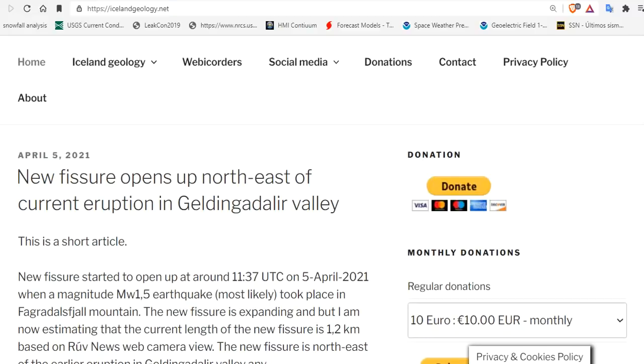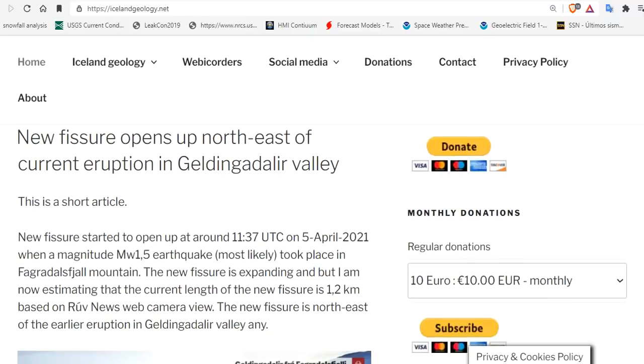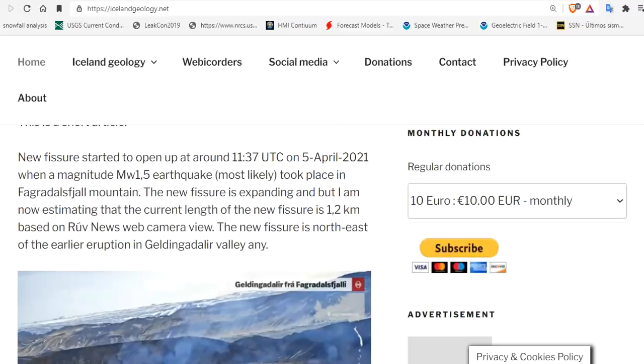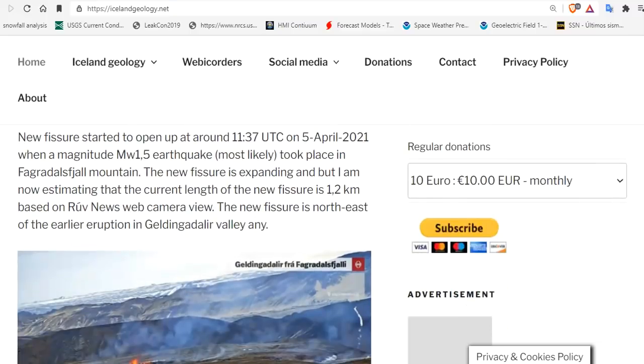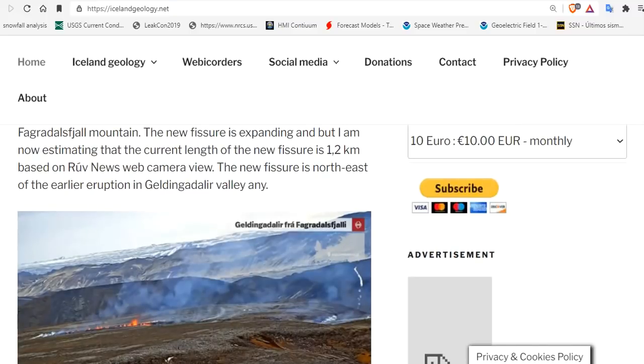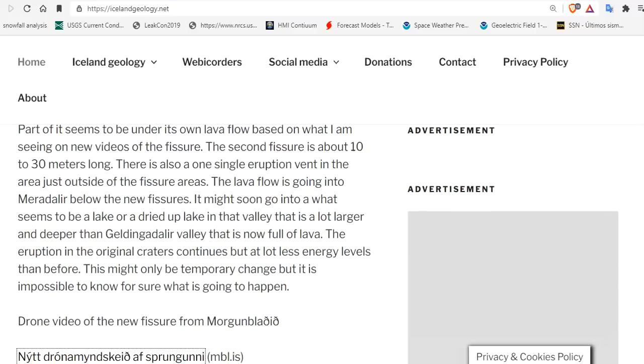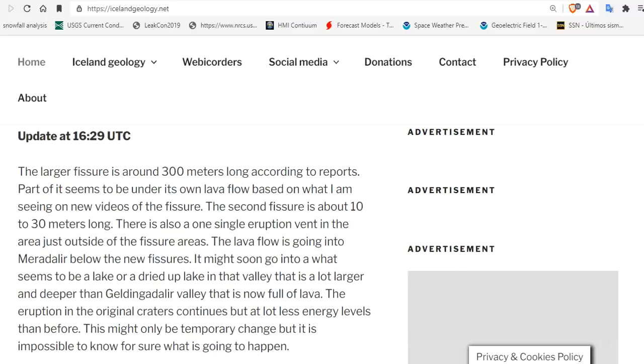The April 5th update from Iceland Geology: a new fissure opened up northeast of Glendangal Valley. The new fissure started at 11:37 UTC on the 5th of April, when a magnitude 1.5 earthquake most likely took place in Fagradisfal Mountain. The fissure is expanding, and current length is estimated at 1.2 kilometers, northeast of the earlier eruption in Glendangal Valley. The larger fissure is around 300 meters long according to reports, and part of it seems to be under its own lava flow based on new videos.